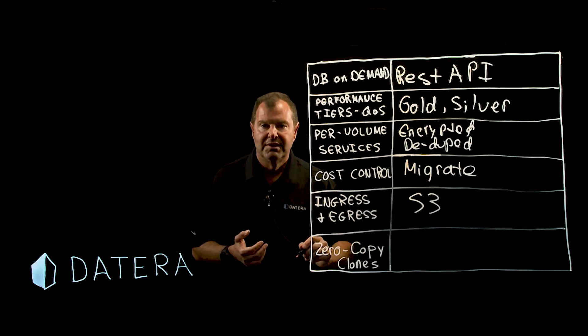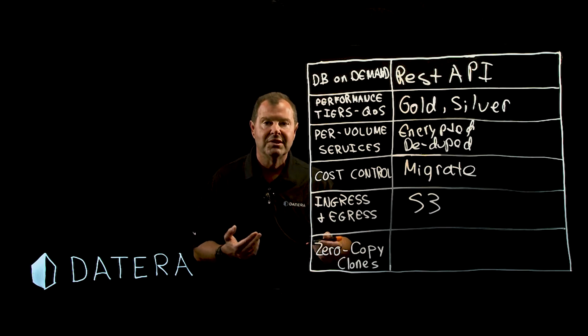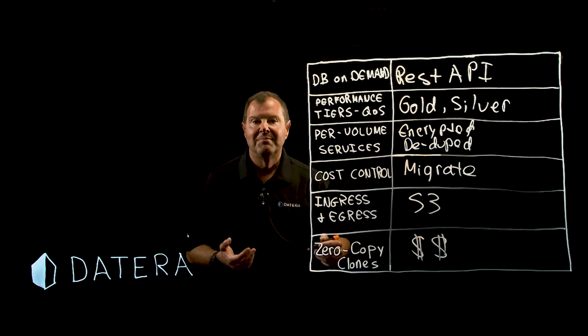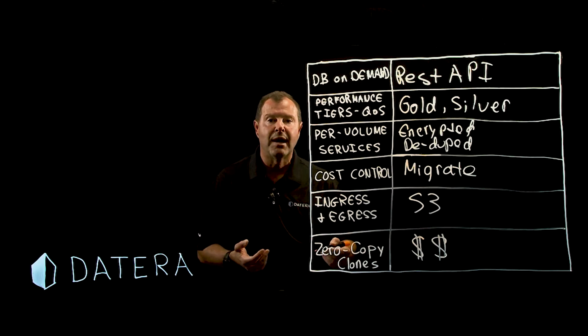Zero copy clones. For development and test scenarios, zero copy clones save time and space, and of course that always saves dollars. It's another feature that is very differentiating and has a direct economic value compelling enough to attract organizations to your database-as-a-service.